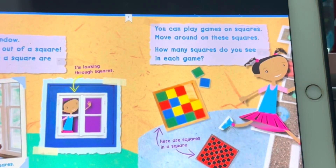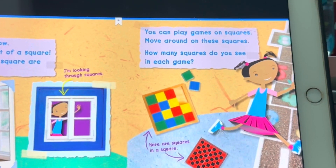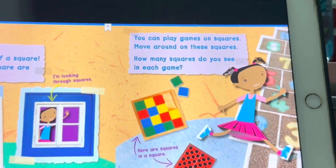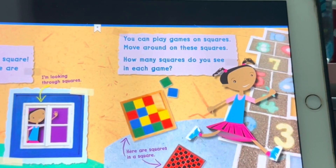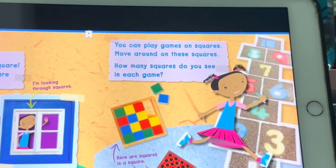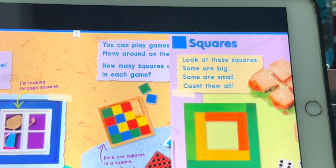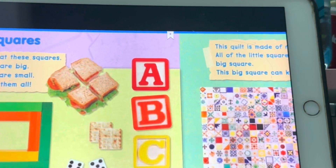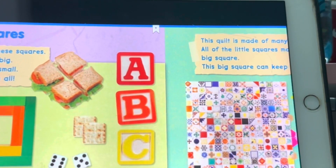Move around on these squares. How many squares do you see in each game? Count them all. Count them all.